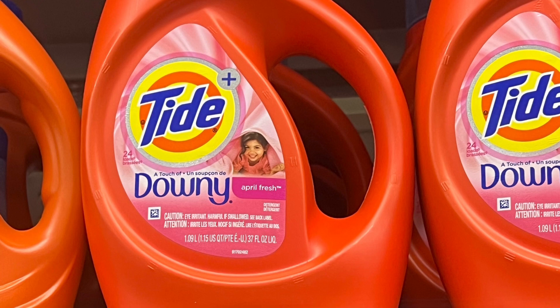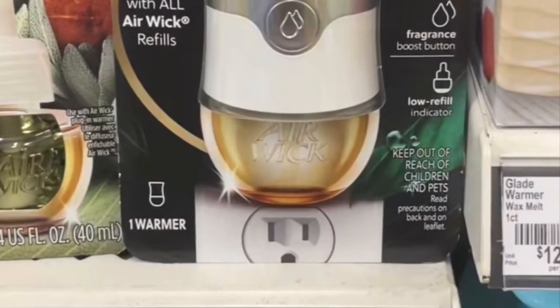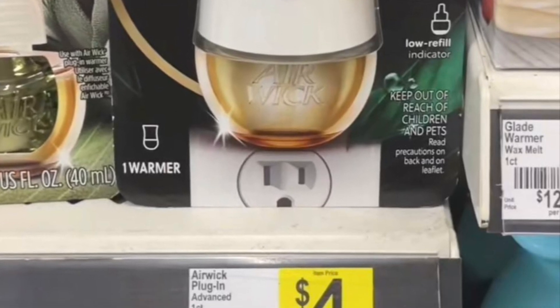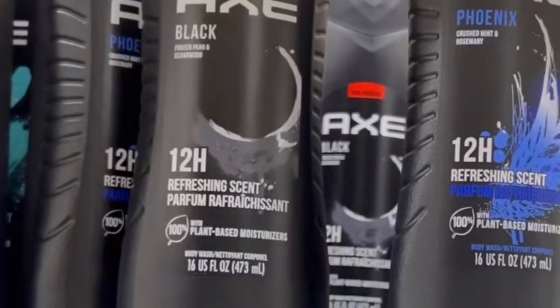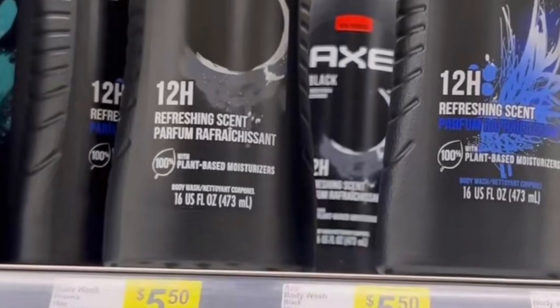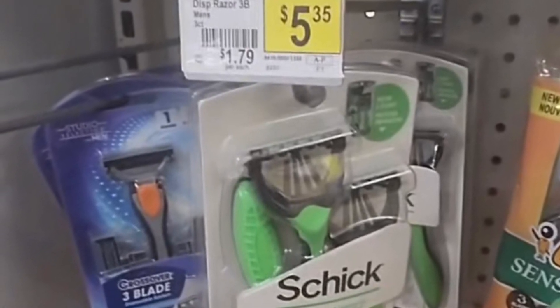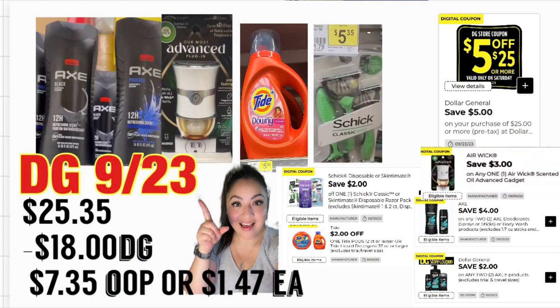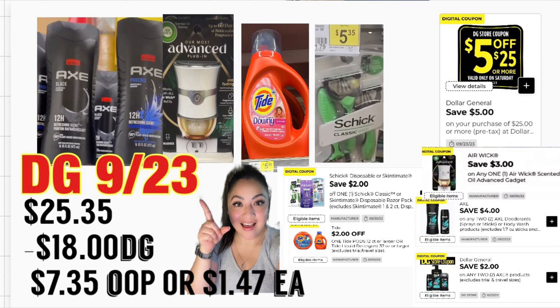This last one is a very low out-of-pocket deal. Grab the Tide liquid detergent for $5.50 — we have a two dollar digital coupon. Also grabbing the Air Wick plug, priced at four dollars — we have a three dollar digital coupon. Grabbing two Axe body wash, priced at $5.50 each — we have a store coupon four dollars on two plus a manufacturer coupon two dollars on two. Also grab one Schick razor, men's or women's, for $4.85 — we have a two dollar digital coupon. Total should be $25.35; total digital coupons $18 including your $5.25. You'll be paying only $7.35 out of pocket, or only a dollar and 47 cents for each item.